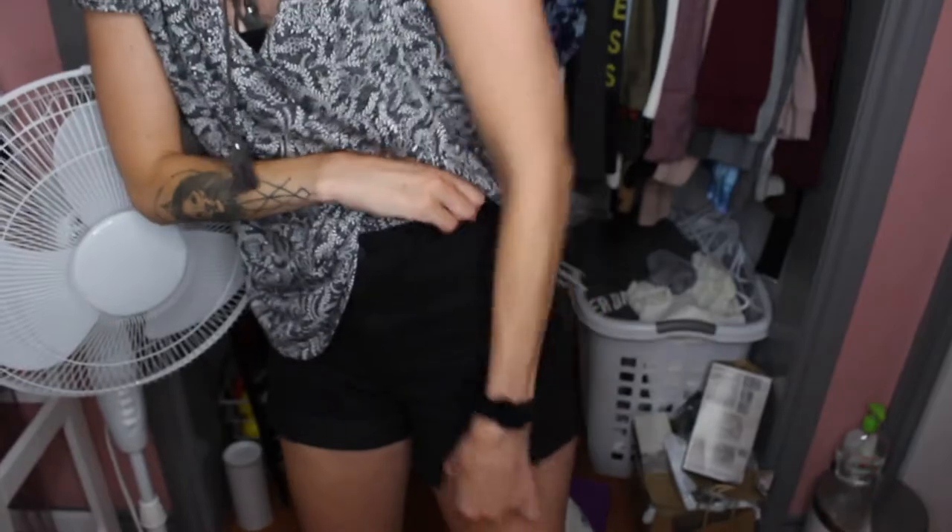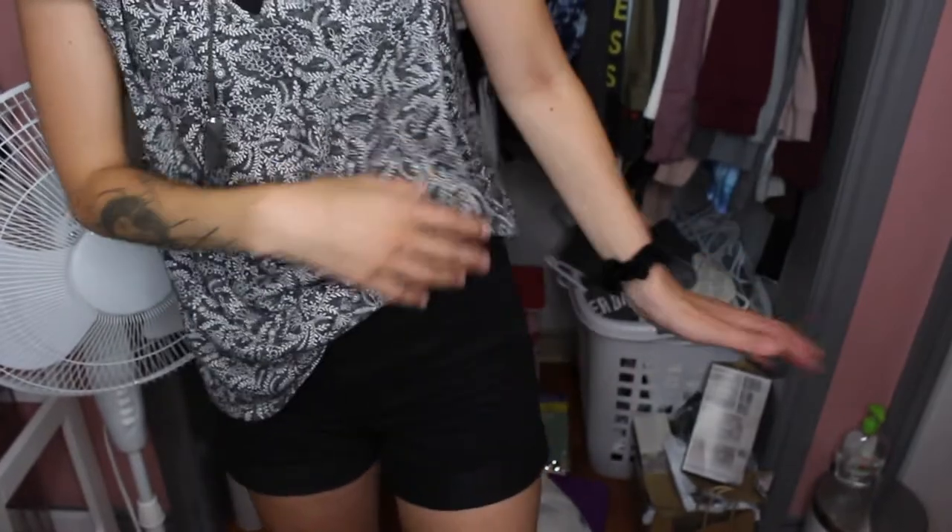Right now I'm actually wearing the shorts I wanted to talk about. These shorts here are super comfortable — I got these from Winners. I think if you don't have one, you should have a basic pair of black shorts in your closet because you can throw literally anything on with a black pair of shorts.